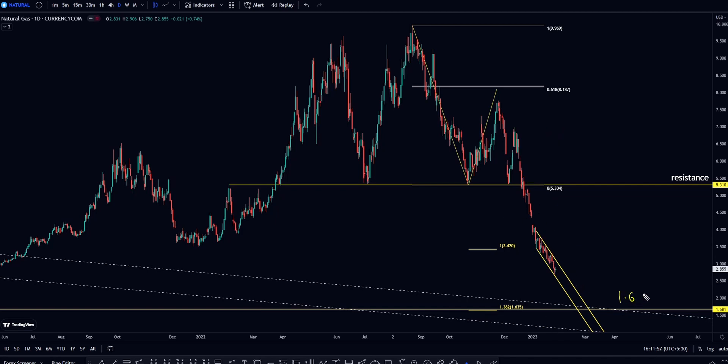If 1.618 is your horizontal support, then 5.31 is your strong horizontal resistance. Right now price is in the middle, and there is a gap before price retests this resistance — but that will take many years.